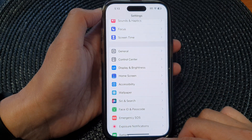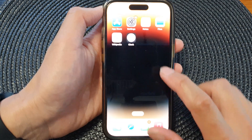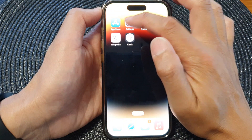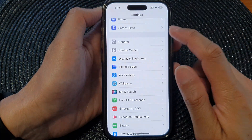First, let's go back to your home screen by swiping up at the bottom of the screen. On the home screen, you want to open up Settings. Tap on Settings, and in Settings, go down and tap on General.